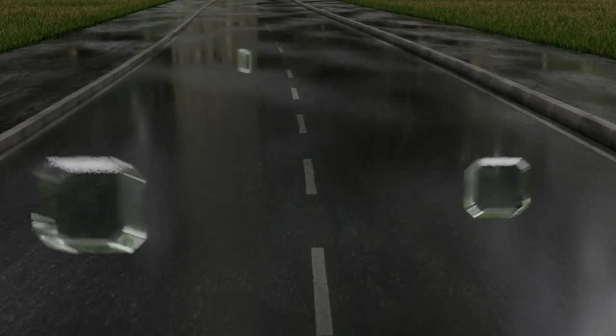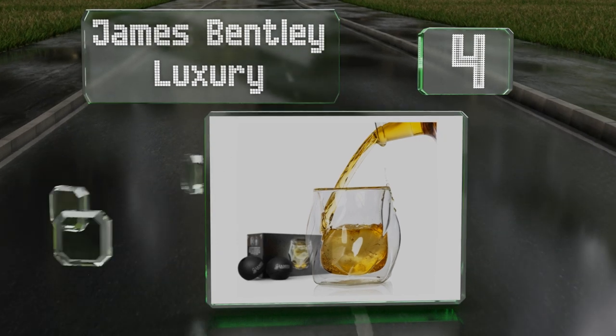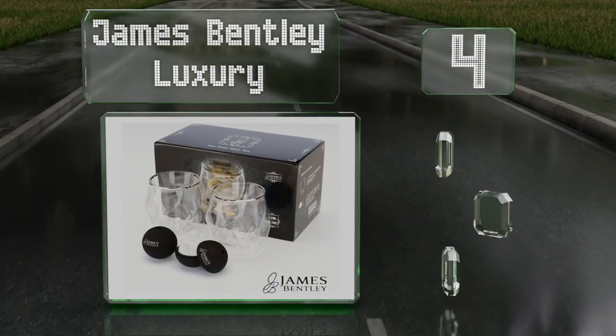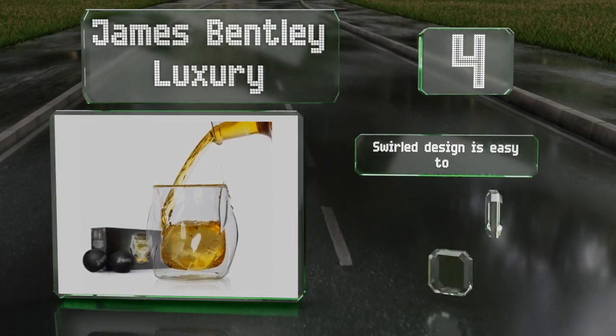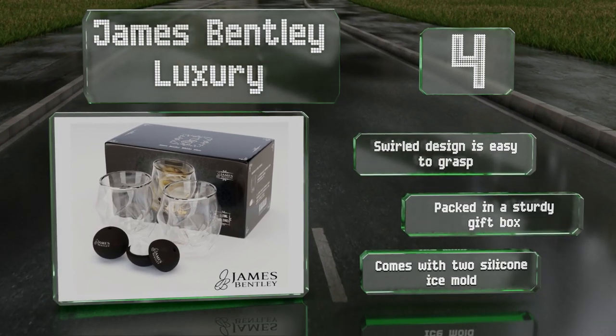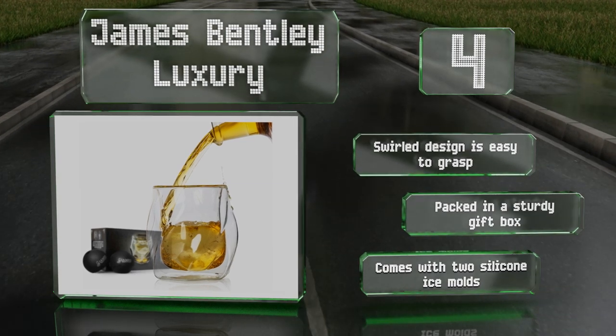At number four, hand blown from heat-resistant borosilicate glass, the James Bentley Luxury is strong yet lightweight, and its double-walled construction prevents condensation from forming. The angled shape helps to enhance the flavors and aromas of your favorite spirits. The swirled design is easy to grasp and it's packed in a sturdy gift box. It comes with two silicone ice molds.